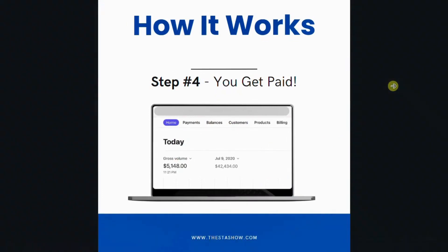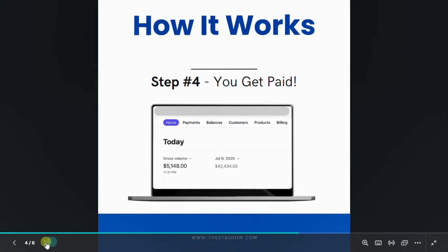Step 4: Instant Payouts. Sell through your online store and watch the magic happen. We'll bill you for the wholesale cost and the rest — well, just sit back, relax, and let the system take care of your business.